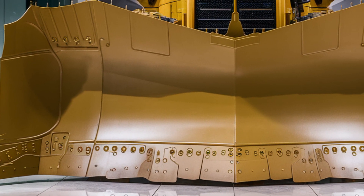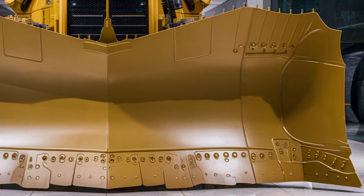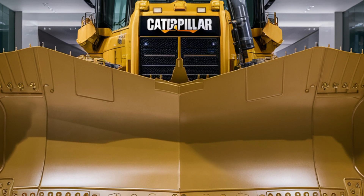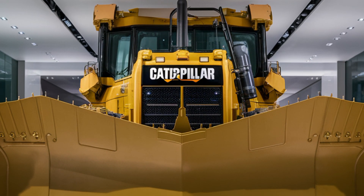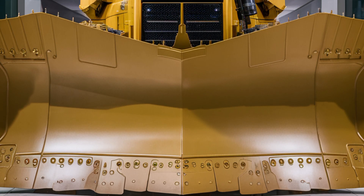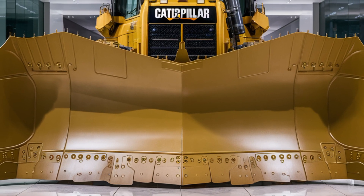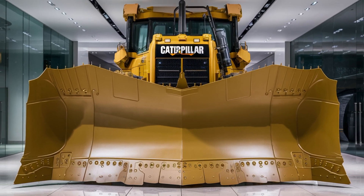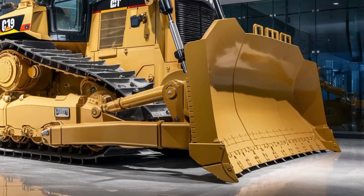In terms of pricing, the 2026 Caterpillar D19 is positioned as a premium heavy-duty bulldozer. The base price starts at around 1.2 million dollars, but that number can rise with advanced attachments, full smart control systems, and extra customization. Companies investing in the D19 are getting unmatched productivity, reduced downtime, and the most advanced technology in the earth-moving industry — and over time, the return on investment makes it a valuable asset for high-output operations.